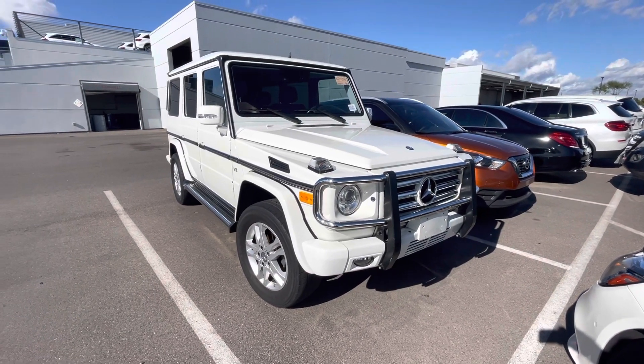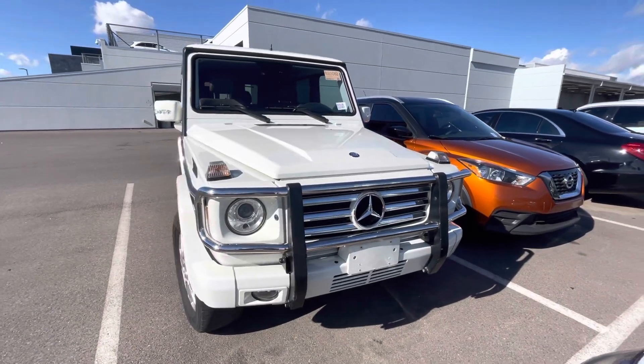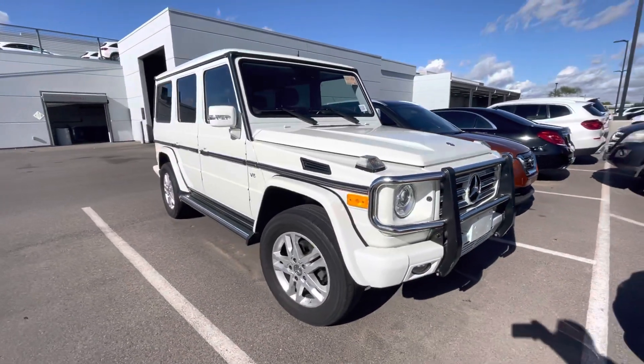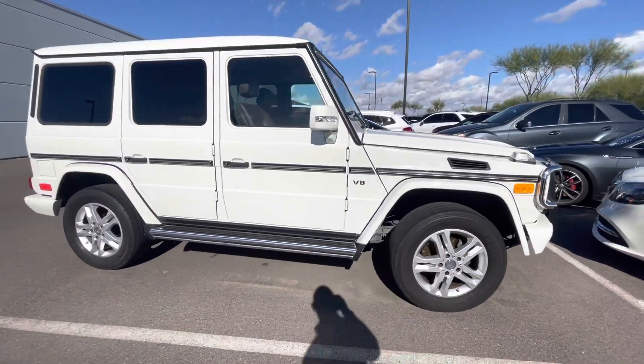Hello, I'm Jamie at Mercedes-Benz Gilbert, Arizona with our 2011 Mercedes-Benz G550, just purchased through Mercedes-Benz Financial from a Mercedes dealer in Texas.